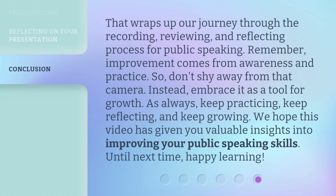That wraps up our journey through the recording, reviewing, and reflecting process for public speaking. Remember, improvement comes from awareness and practice. So, don't shy away from that camera. Instead, embrace it as a tool for growth. As always, keep practicing, keep reflecting, and keep growing. We hope this video has given you valuable insights into improving your public speaking skills. Until next time, happy learning!